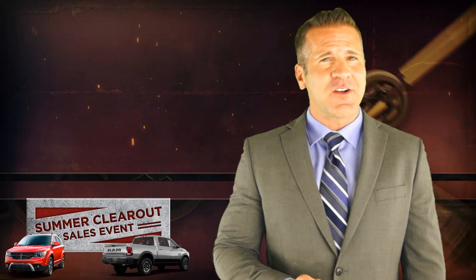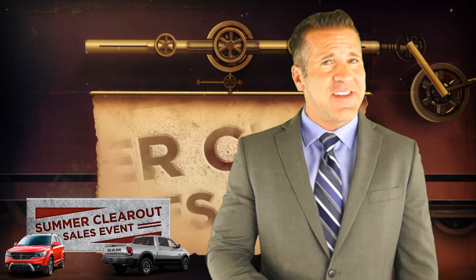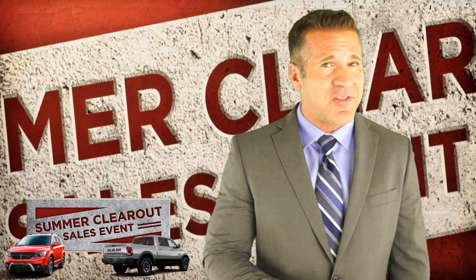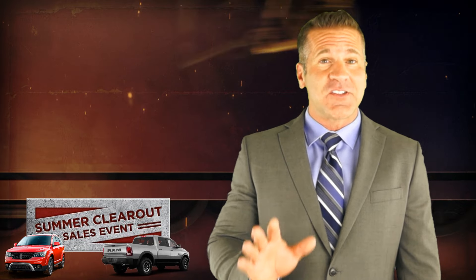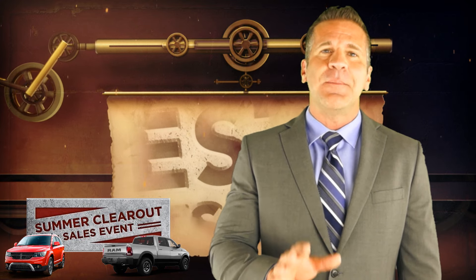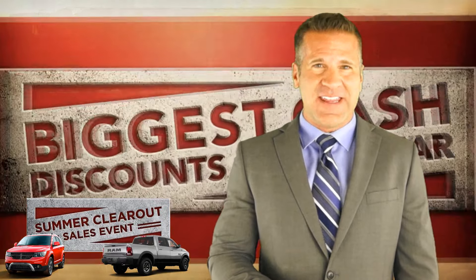This month we're celebrating the Chrysler Dodge Jeep Ram Summer Clearout Event, and you better buckle up because this is not just another fancy summer theme that we created to get you excited. This is a real summer clearout and we're putting our money where our mouth is. To prove it, let me break it down for you by starting with the biggest cash discount of the year.